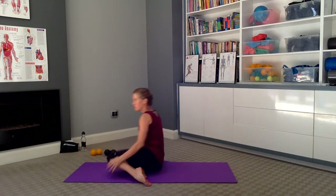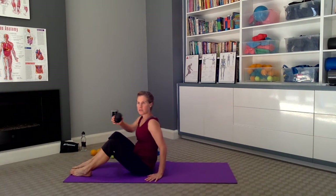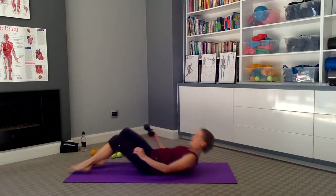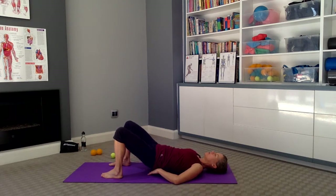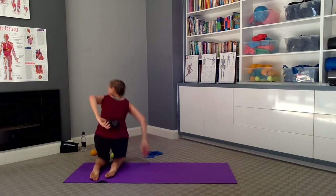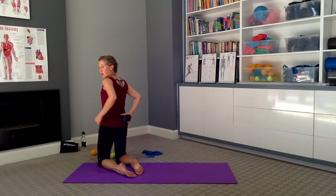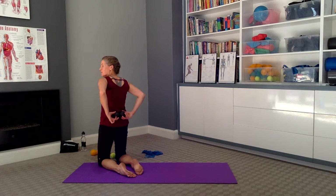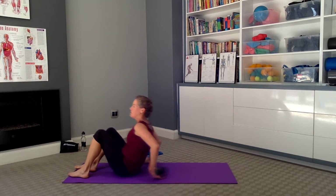Starting off in a seated position, I'm going to use this myofascial peanut. Roll down through the spine. Bring the tailbone into a lifted position and bring the peanut — or those two balls — onto either side of the spine. We have two dimples on either side of the spine at the line of the hip bones. So this is the iliac crest, and we're going to position the peanut or the two balls on either side of the spine in those dimples.